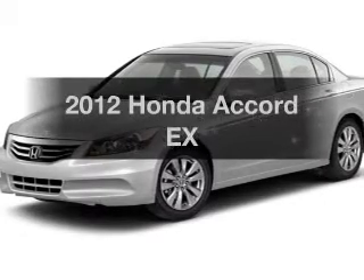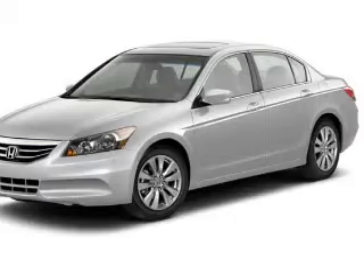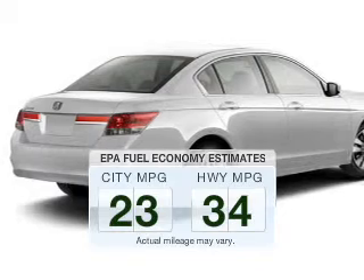Check out this 2012 Honda Accord. Travel the roads in style and comfort in this great vehicle. Save your money and make less trips to the gas station to fill up your gas tank when driving this fuel-efficient vehicle.